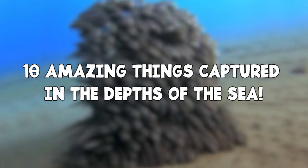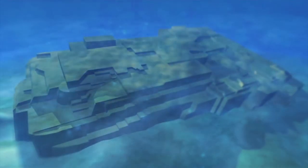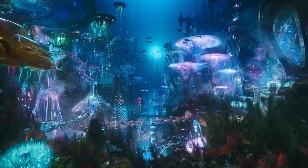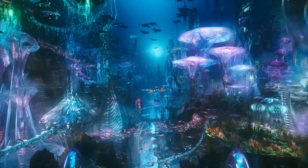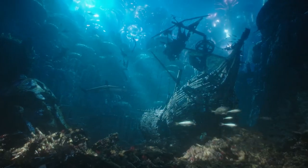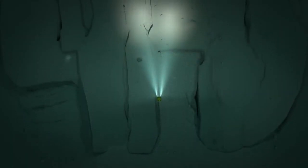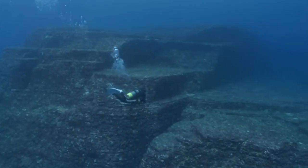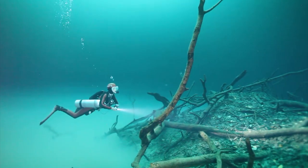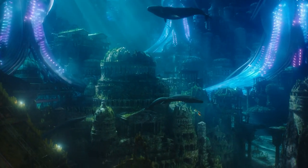10 Amazing Things Captured in the Depths of the Sea. Welcome to Mind Read. We're really glad that you could join us today, and we know that some of you are back after being here from another video, so we'd like to say thank you. But if this is your first time, then welcome. This exciting countdown is on the topic of 10 Amazing Things Captured in the Depths of the Sea. So let's cool down, get our wetsuits on, and get ready to dive in.